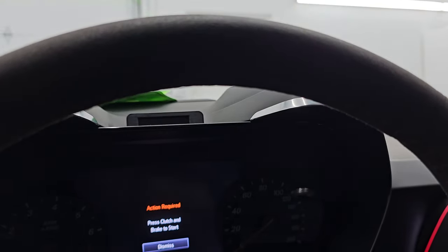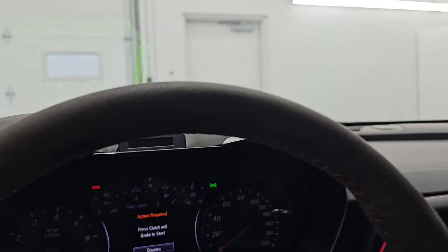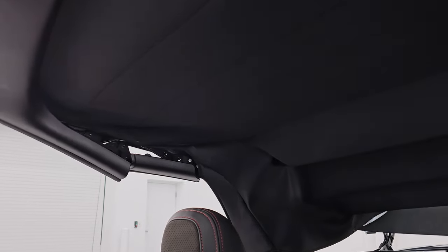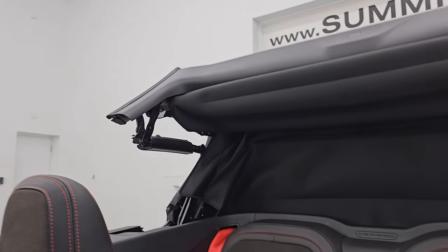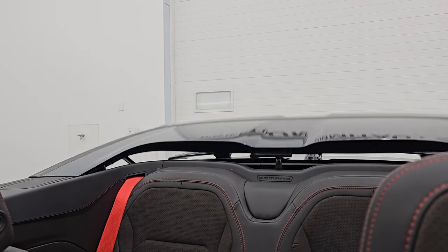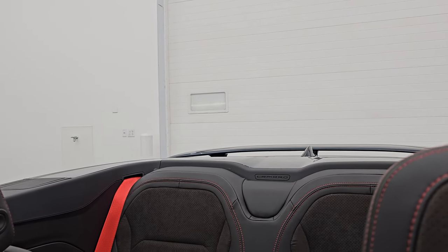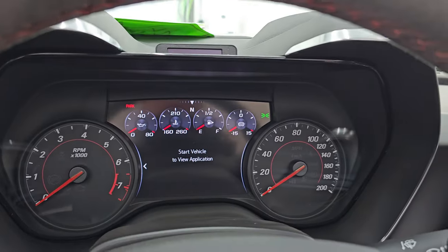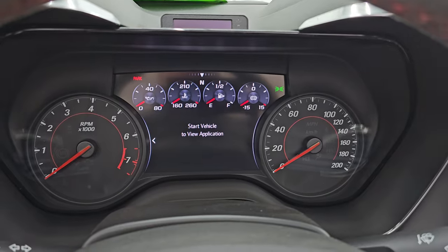First, I'm going to put the top down — just got to press that button. And you can see that is working very nicely. It'll beep at you once that is done.